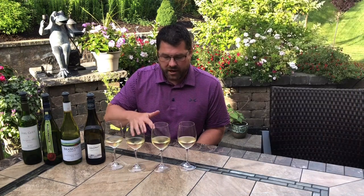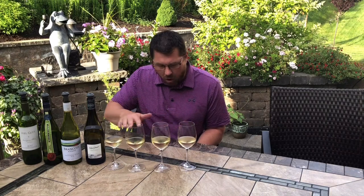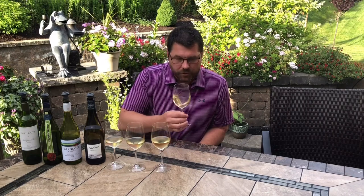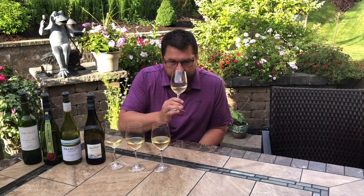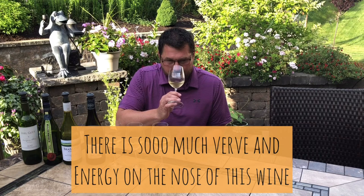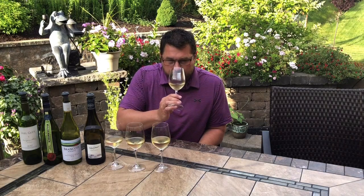I don't see a tremendous amount of color variation — maybe the second one is a little darker, but all of these are pretty much straw yellow. On the nose: very citrusy, definitely some lemon rind, a little bit of honeydew, but really good minerality — gravelly, wet rock, slate. And very floral, a lot of white flowers on this as well. Really pretty nose. Let's give it a shot.